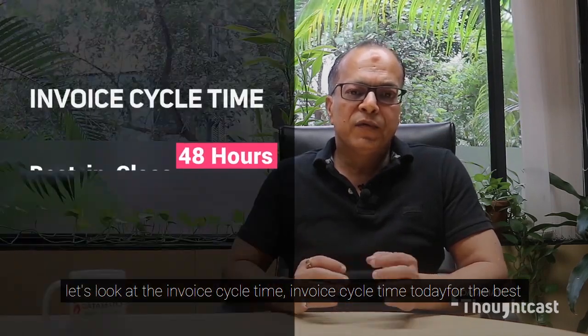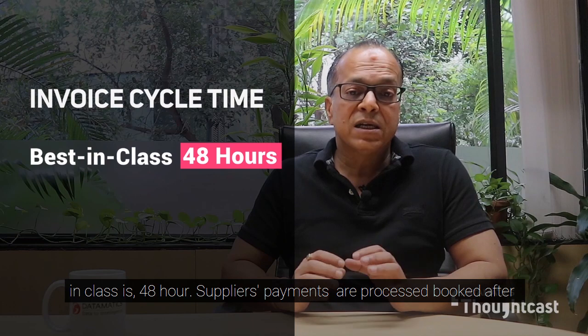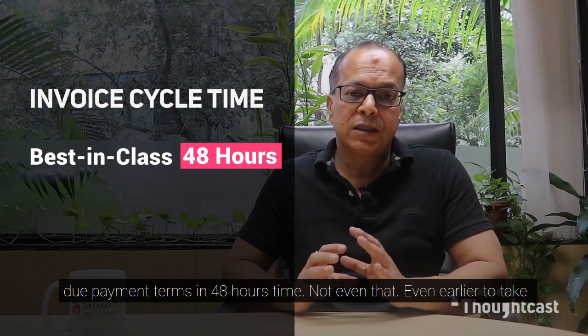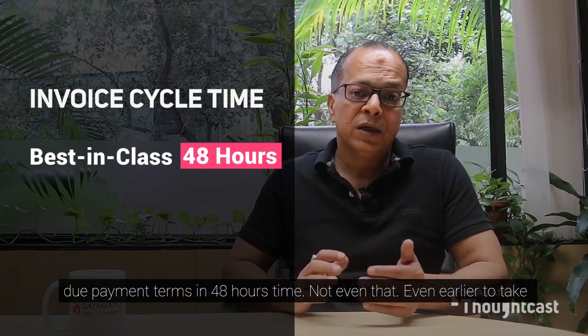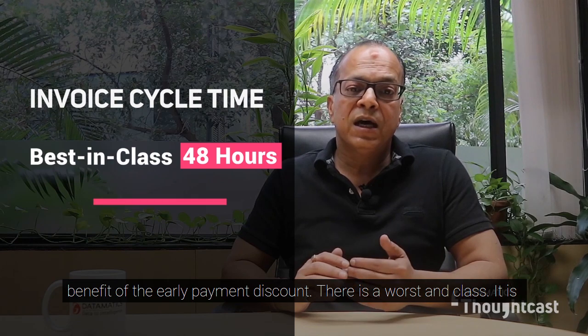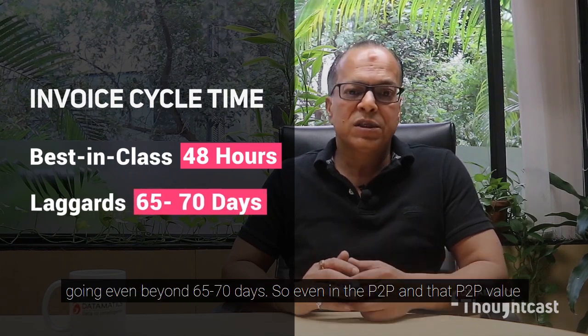Looking at invoice cycle time: for the best in class, suppliers' payments are processed and booked after due payment terms within 48 hours — even earlier — to take benefit of the early payment discount, whereas for the worst in class, it goes beyond 65 to 70 days.